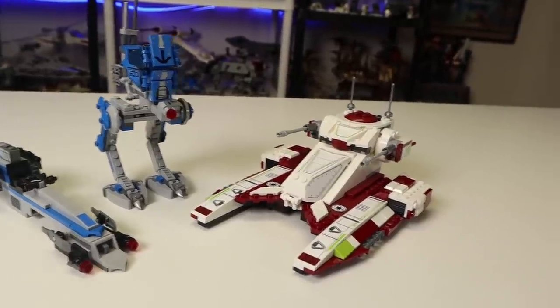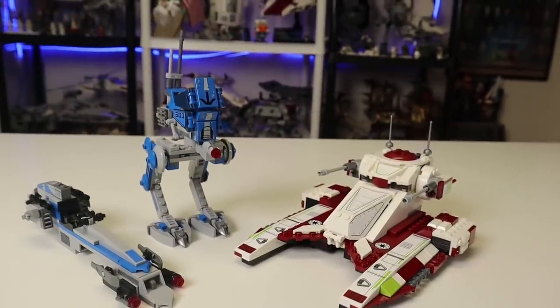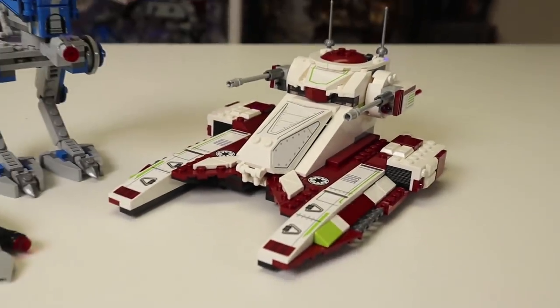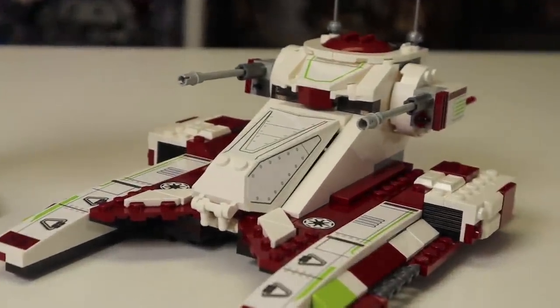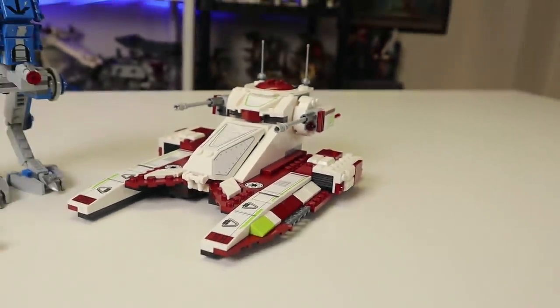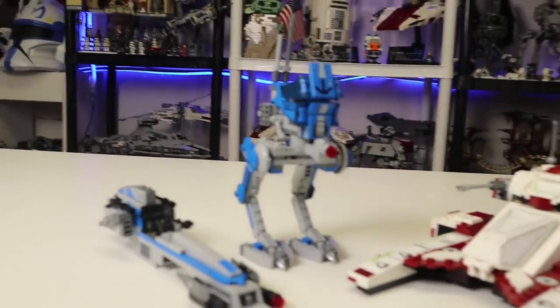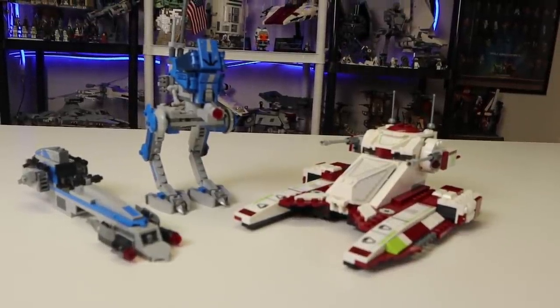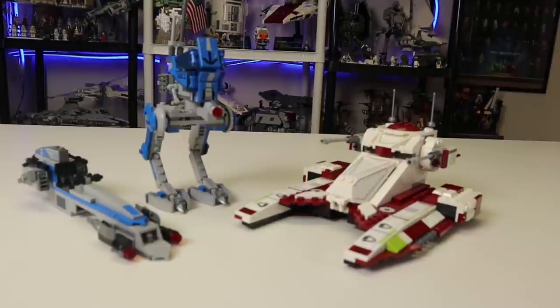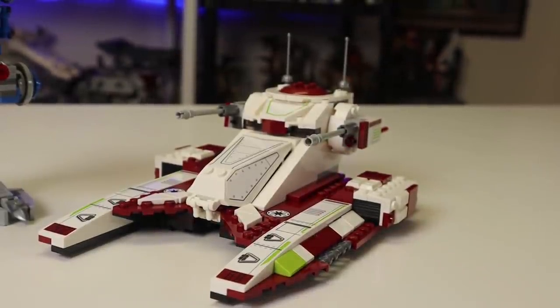The Republic Fighter Tank is $40 and the 501st Battle Pack is $30. On the building experience: I have built the 501st a number of times and the Fighter Tank only once. The Fighter Tank was a super fun build — not technic heavy, the only problem being stickers. Just plates and tiles — no fuss, no making sure you have things in the right position, just simple pure fun. The 501st is a great build but has its problems here and there. So the building experience goes to the Fighter Tank. In terms of parts, you're obviously getting better value there since it's a $40 set, but you lose that in army buildability.